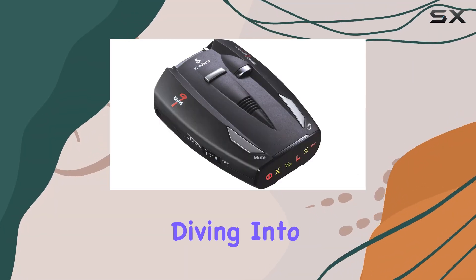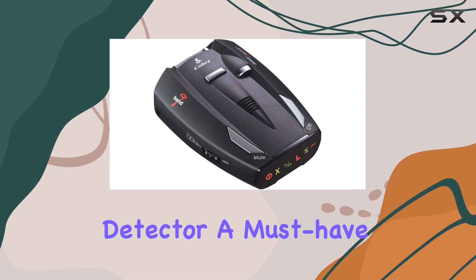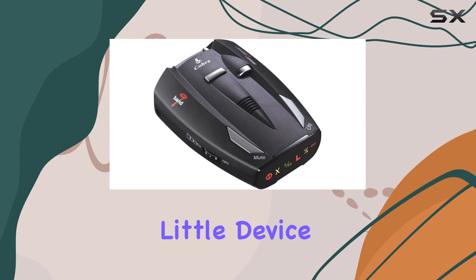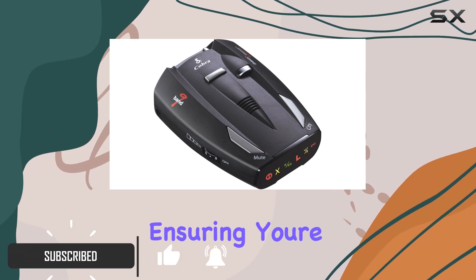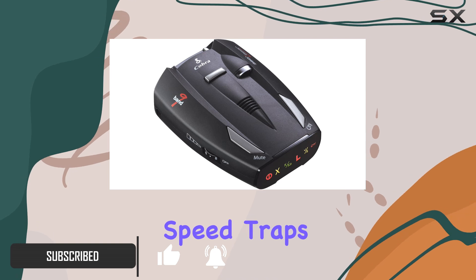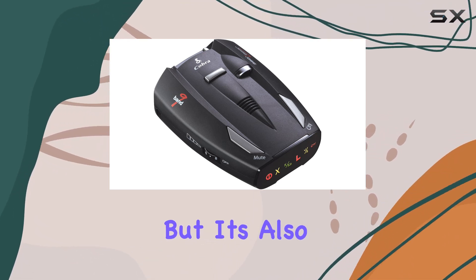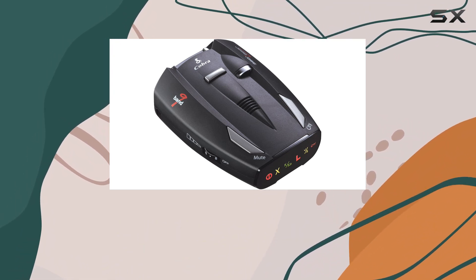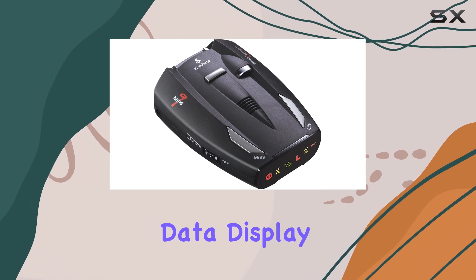Hey everyone, today we're diving into the Cobra ESD 7400 Performance Radar Laser Detector, a must-have gadget for any driver hitting the road. This device offers 360-degree detection of laser signals, ensuring you're always aware of potential speed traps. It picks up all radar signals and is also immune to VG2 and Inspector One radar surveillance detectors, giving you peace of mind on the road.